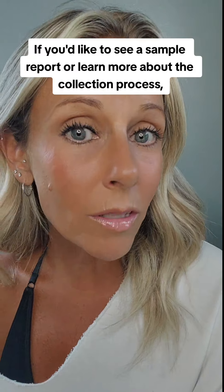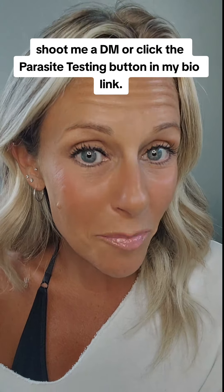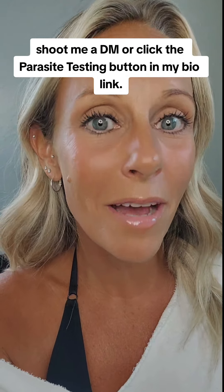If you'd like to see a sample report or learn more about the collection process, shoot me a DM, or click the parasite testing button in my bio link.